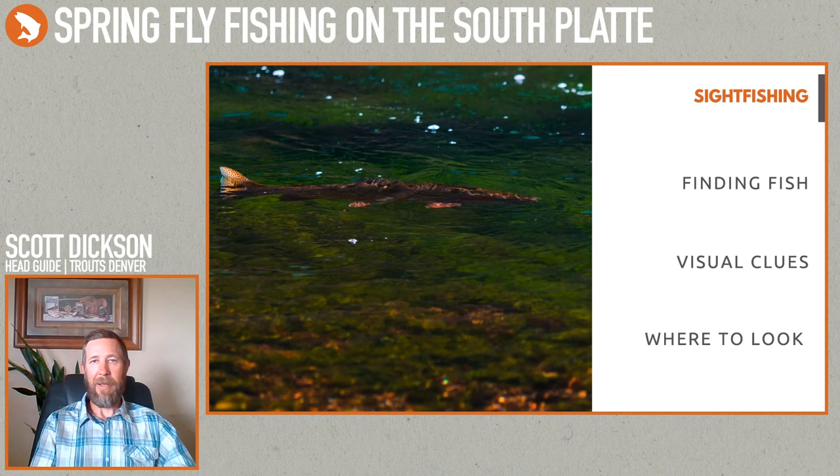I talked about the cut banks earlier — a lot of times I'll walk along the bank rather than in the water to get a higher perspective and look down into the water to see fish. Once I find one I'll keep my eyes on it and target it. There are fish all up and down the river. Sometimes I'll work a fish, change flies, work it some more, and still can't get them to eat. At that point I'll move on and find another fish, because there are plenty.